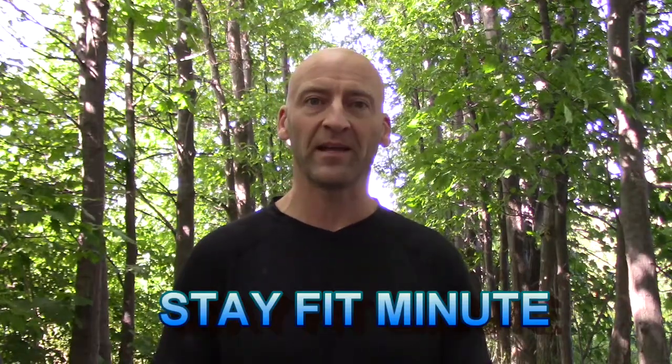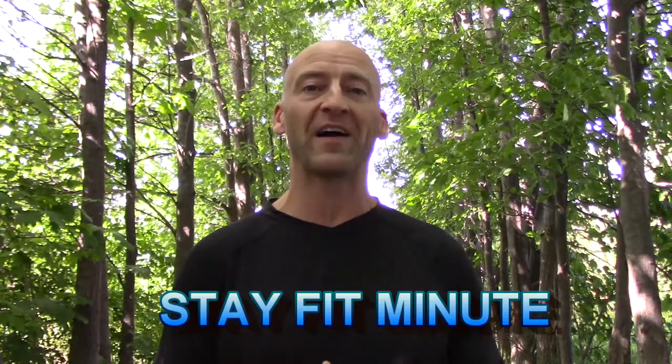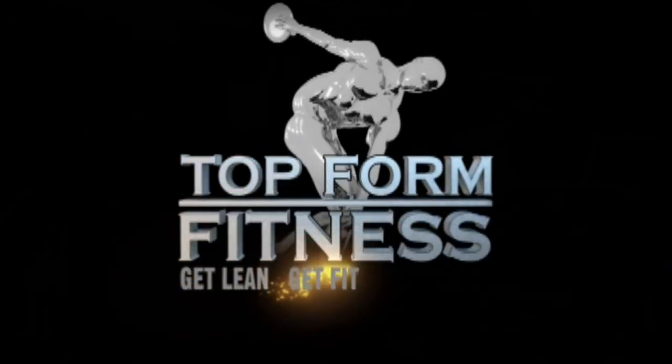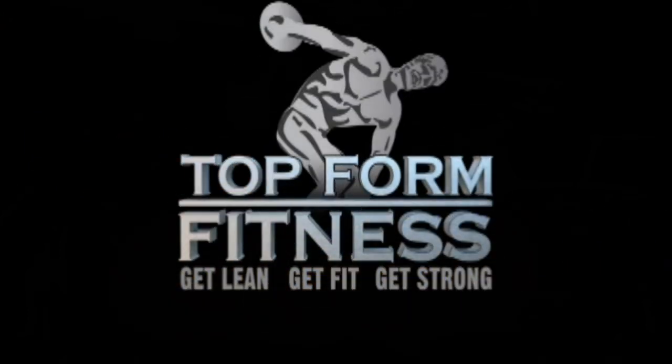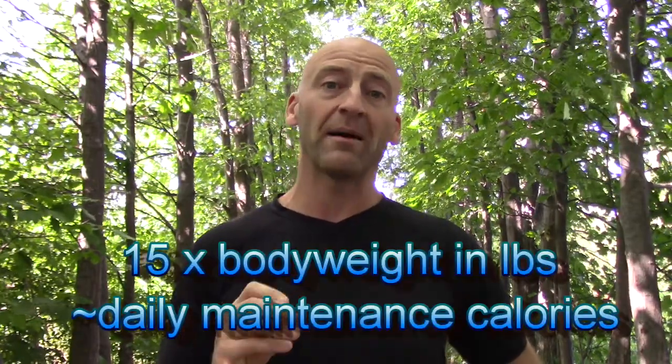Hey, it's Josh Hewitt and in this Stay Fit Minute I'm going to talk about how you can figure out how many calories and how much protein, fats, and carbs you need on a daily basis. Now of course this depends on your goals, but a simple way to estimate how many calories you need just for your maintenance calories is to take your body weight in pounds and multiply that by 15.